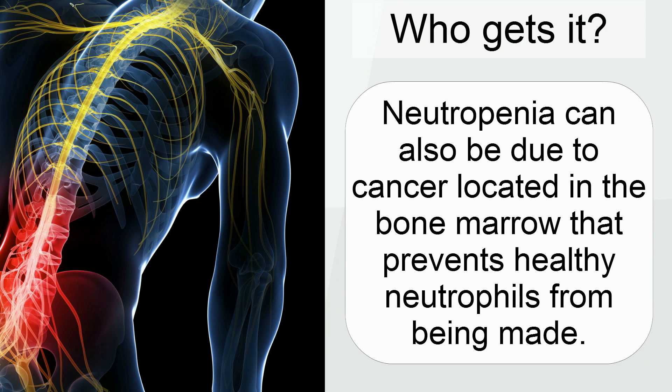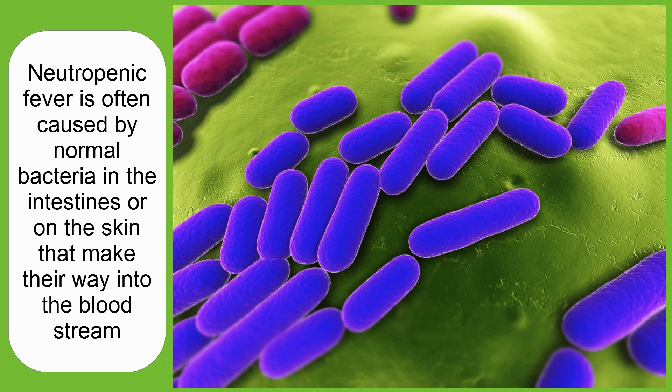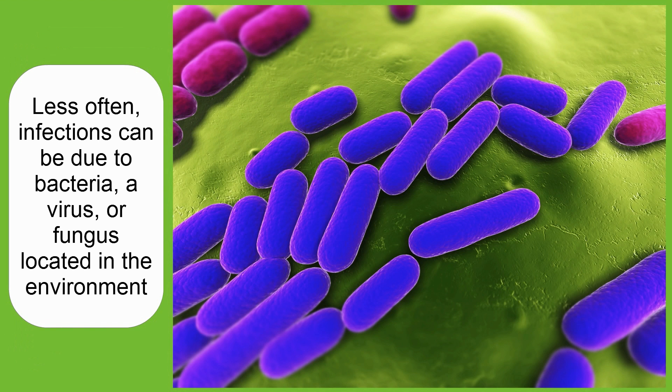Neutropenia isn't only from chemotherapy — it can also be due to cancer located in the bone marrow that prevents healthy neutrophils from being made. Neutropenic fever is often caused by normal bacteria in the intestines or on the skin that make their way into the bloodstream. On occasion, infections can be due to a virus or a fungus.